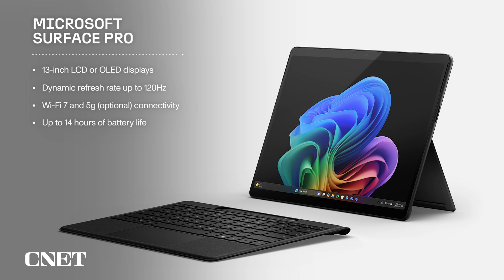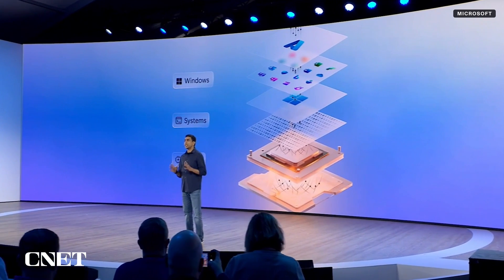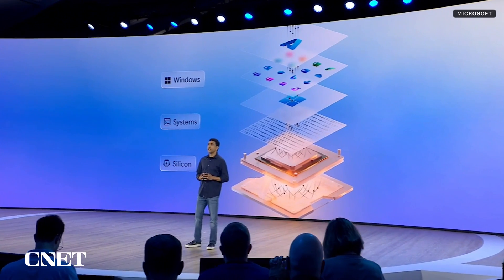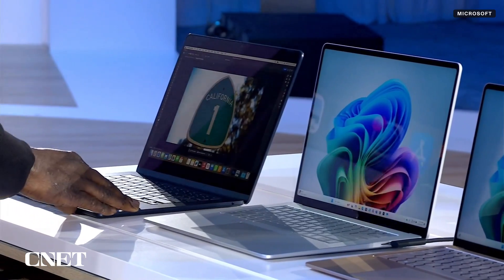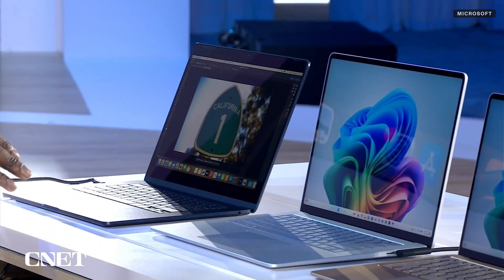The 13-inch Surface Pro 11th Edition will be available with an LCD or OLED display with a dynamic refresh rate up to 120 hertz, Wi-Fi 7, optional 5G wireless, and up to 14 hours of battery life. With both of these, the key really is AI task performance, as Qualcomm claims AI processing that beats the M3 MacBook Air and M4 iPad Pro.